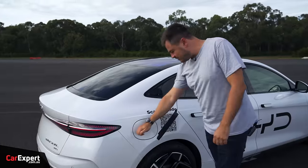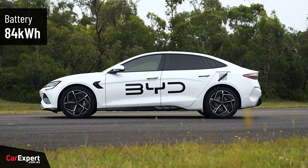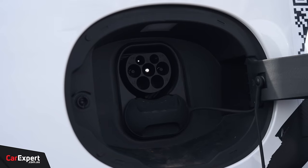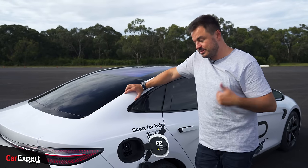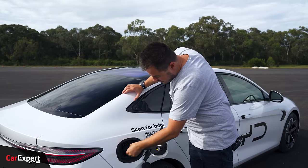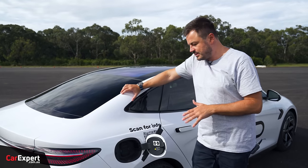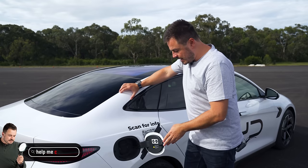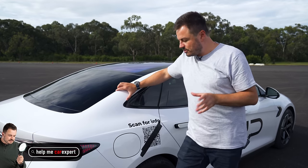The BYD SEAL Performance uses an 84 kWh battery. On charging, you have both AC and DC: AC up to 11 kW three-phase, and DC up to a maximum of 150 kW with an average of just under 100 kW. Compared to 800-volt architecture vehicles in this segment, the charging isn't amazing. However, it uses an LFP battery, which means you can charge it to 100% more regularly than a traditional lithium-ion pack — a genuine advantage for daily use.